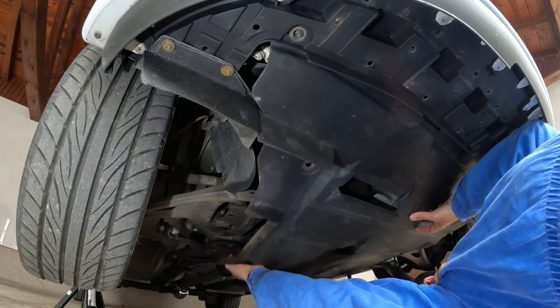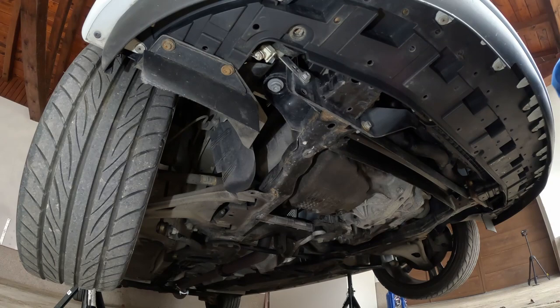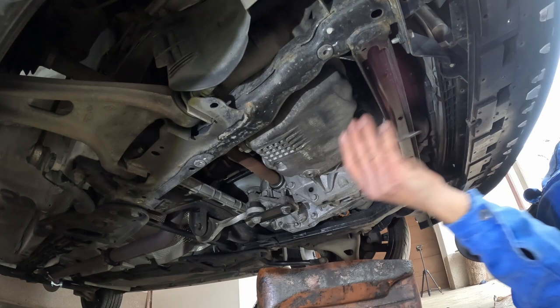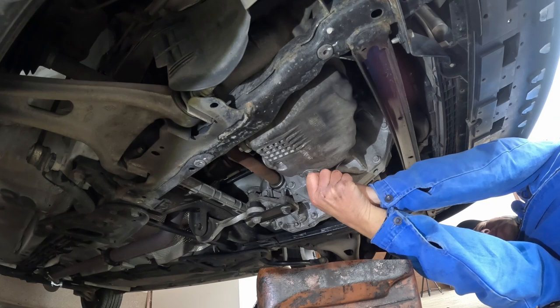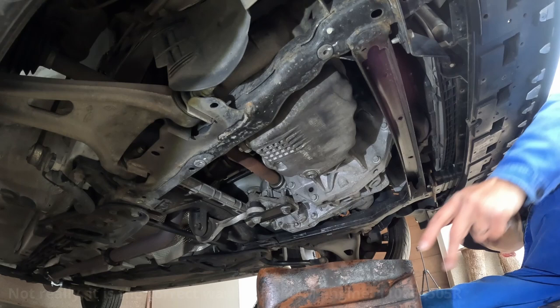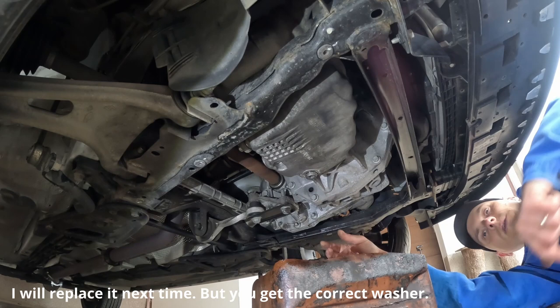Now that the plastic under tray is removed, we need to drain the oil. This is done from this drain plug, and you need a special 8mm quadrat wrench. I've already ordered it but haven't received it, so I will be using this homemade wrench. I already see that instead of a copper washer there is an iron washer, which is not okay — it should be a copper washer. This is why I like to change the oil myself so I know that everything is okay.